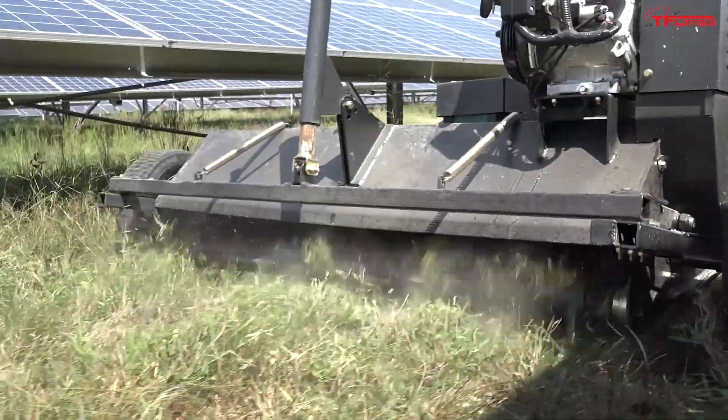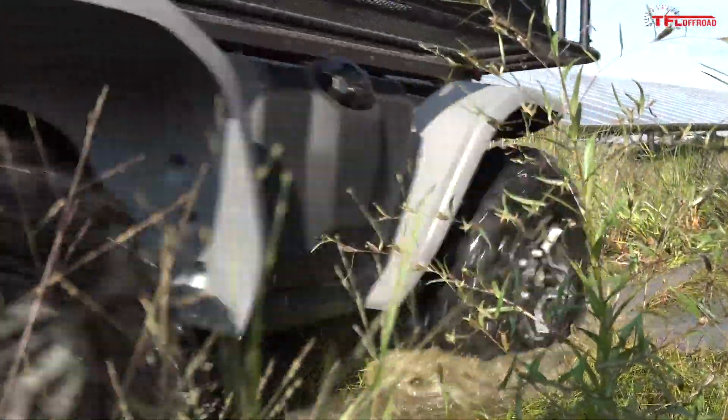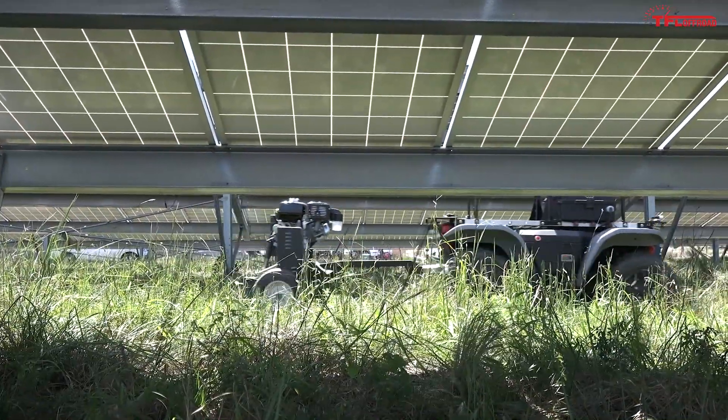Perhaps one of the greatest potentials for the Honda autonomous work vehicle is to work alongside existing vegetation management crews. It allows crews to pay attention to the small details from a safe distance, and allows the Honda autonomous work vehicles to get into some of the dirtier areas and very close to equipment to work safely.